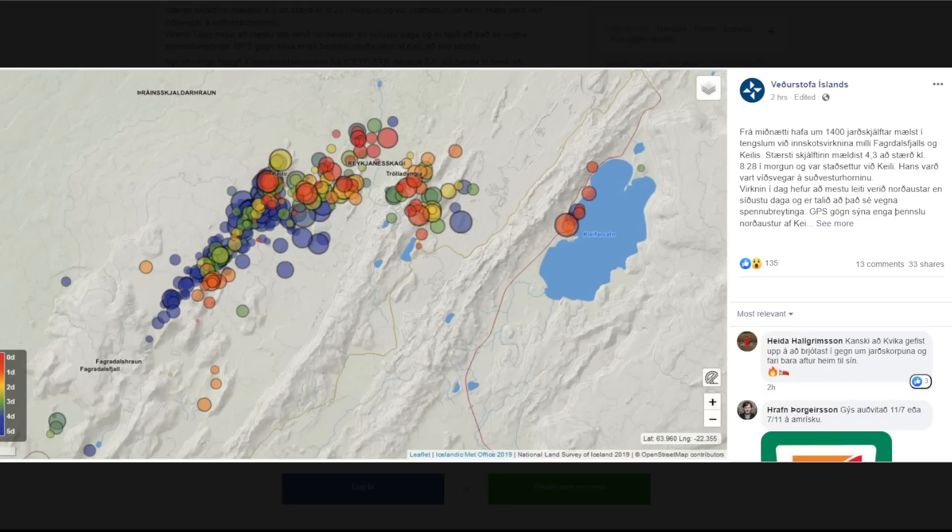Today's activity has mostly been to the northeast compared to the last few days, believed to be due to voltage changes. GPS data shows no expansion northeast of Kaleir at this time, and the latest satellite images from ICSAR on the 7th and 8th of July indicate that the magma tunnel is moving closer to the surface — the uppermost part is at a depth of about 500 meters. The inflow of magma is now similar to the last eruption, around 54 cubic meters per second.